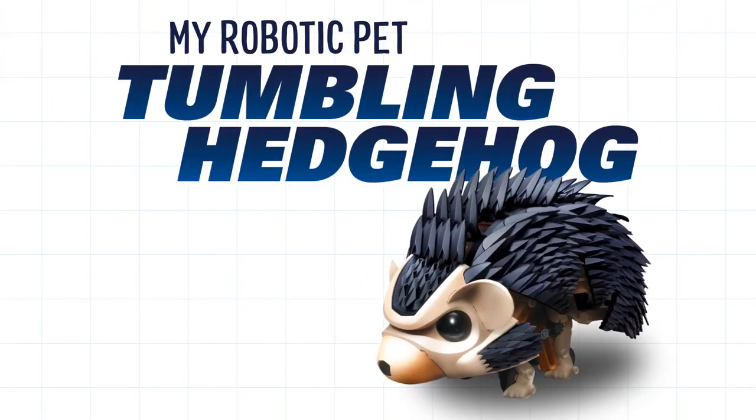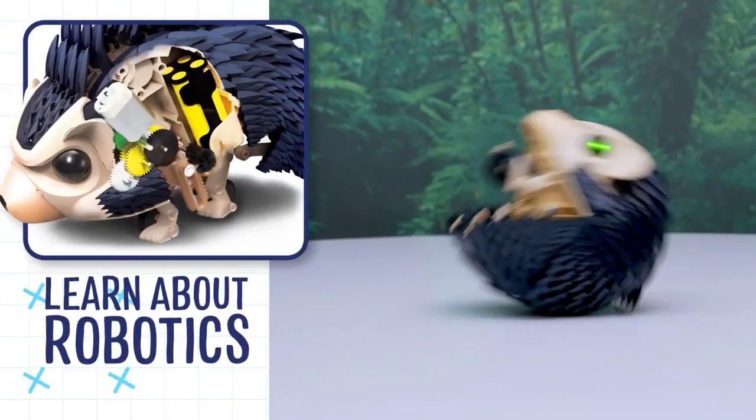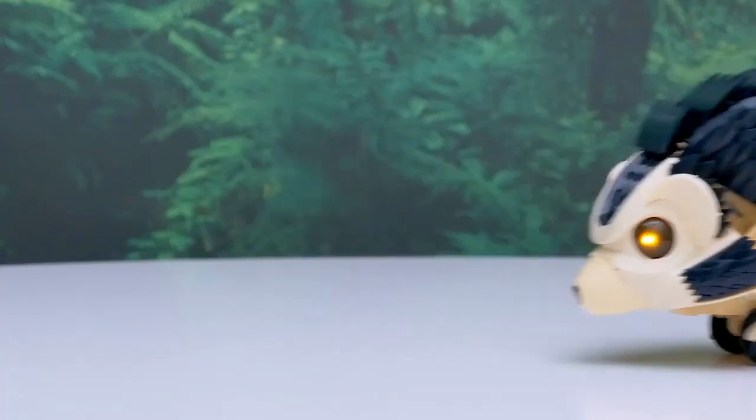Roll out the fun with My Robotic Pet, Tumbling Hedgehog. Now's your chance to have a hedgehog of your own and learn about robotics in the process. This adorable robotic pet puts on a show when it hears you clap.